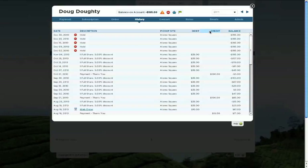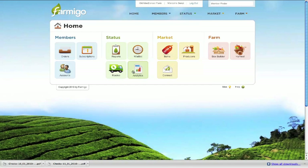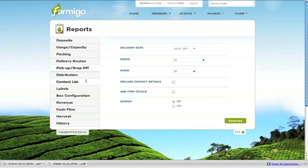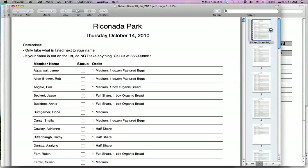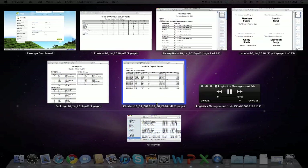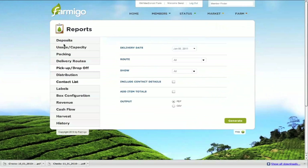Farmigo has many reports to choose from to ensure the logistics of your operation run smoothly. Some of the many reports include harvest picklists, packing slips, labels for boxes, delivery routes, and pickup site checklists. There are also accounting-related reports to ensure your bank statements are corresponding to payment received from your members. These reports include bank or electronic deposit reports as well as revenue and cash flow reports.